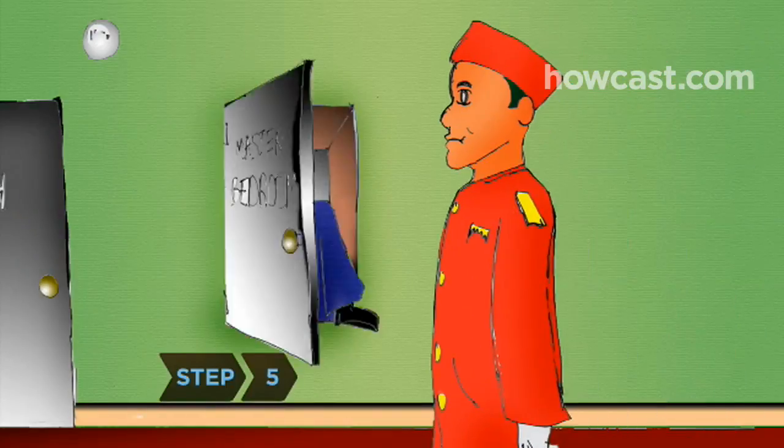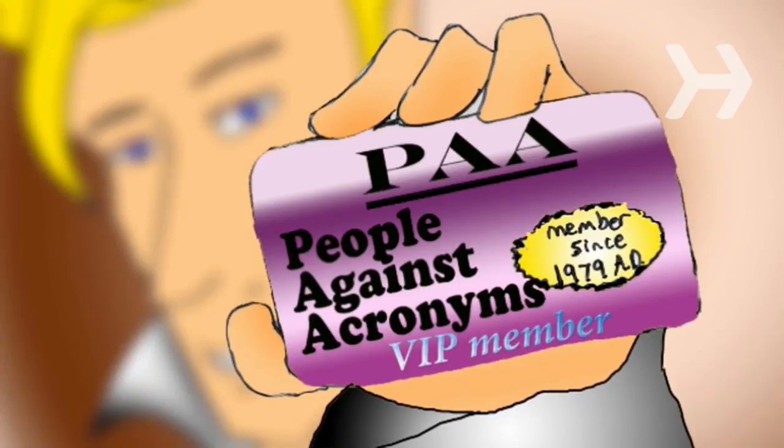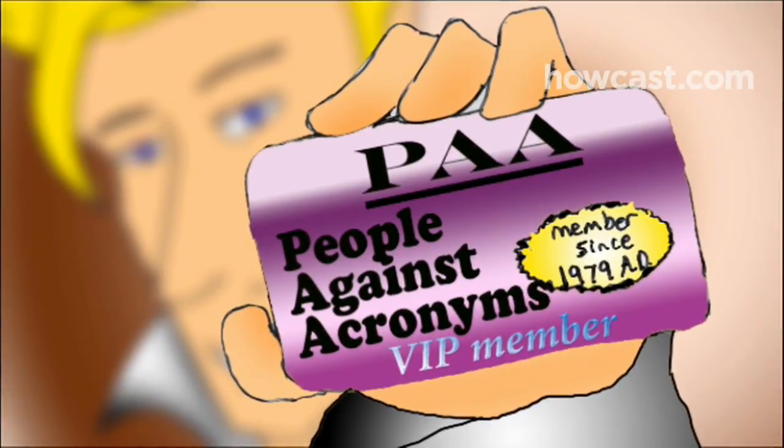Step 5. Ask the representative for a discount or an upgrade, mentioning clubs or organizations you belong to that might entitle you to discounted rates.